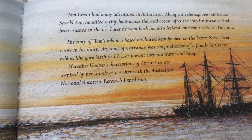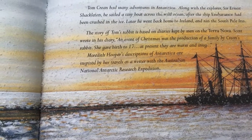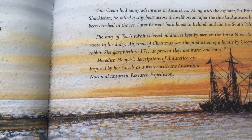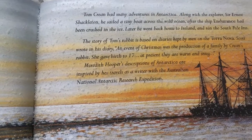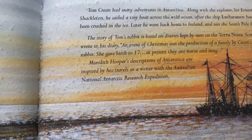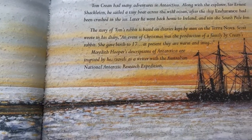Tom Crean had many adventures in Antarctica, along with the explorer Ernest Shackleton. He sailed a tiny boat across the wild ocean after the ship Endurance had been crushed in the ice. Later, he went back to his home in Ireland and ran the South Pole Inn, which is a pub. The story of Tom's Rabbit is based on the diaries kept by the men on the Terra Nova. Scott wrote in his diary: an event of Christmas was the production of a family by Tom Crean's Rabbit. She gave birth to 17. At present they were warm and snug — exact words from his diary. Meredith Hooper, who wrote the book, was inspired by her travels as a writer with the Australian National Antarctic Research Expedition.